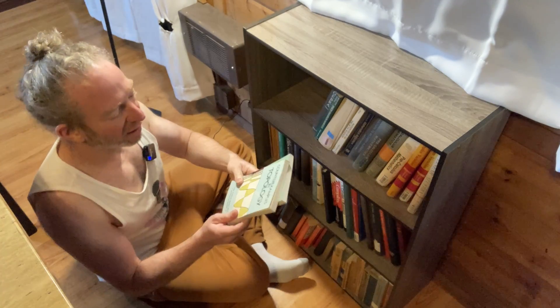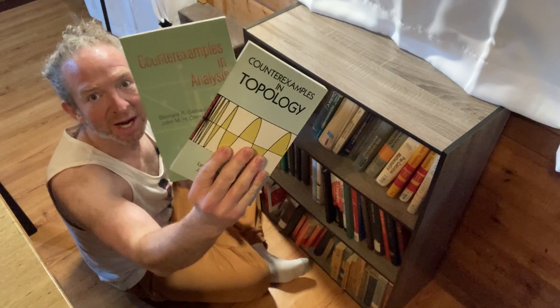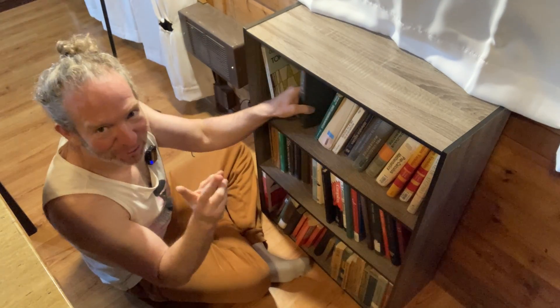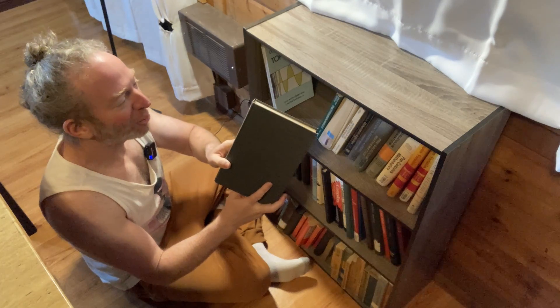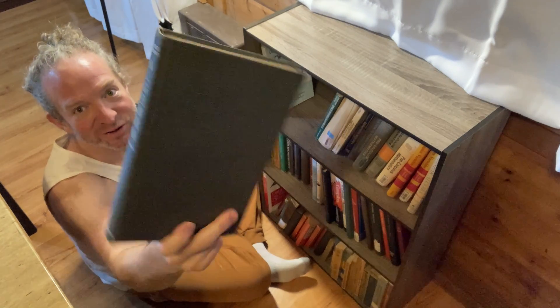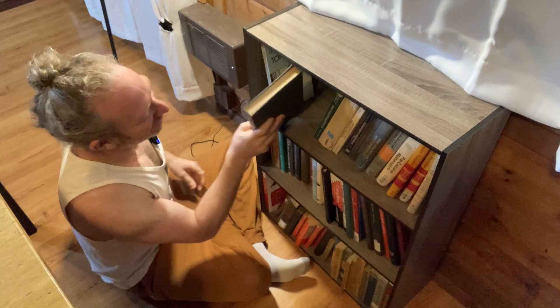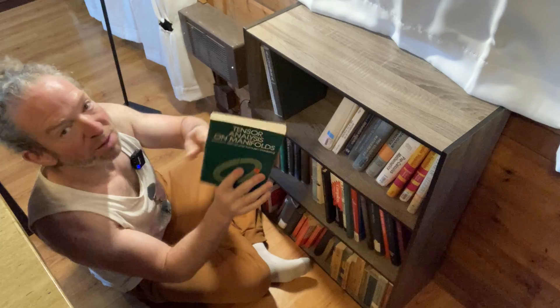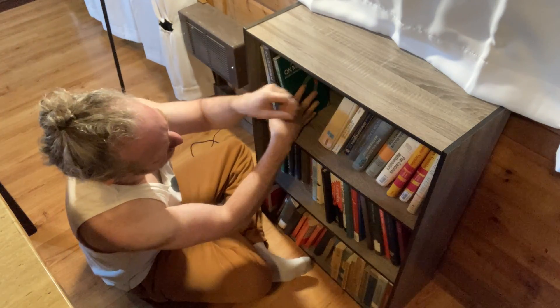We've got some books here: Counterexamples in Topology, Counterexamples in Analysis, volume two of Algebra by van der Waerden — so not volume one, just volume two. Tensor Analysis on Manifolds by Bishop and Goldberg. Just some random books here.